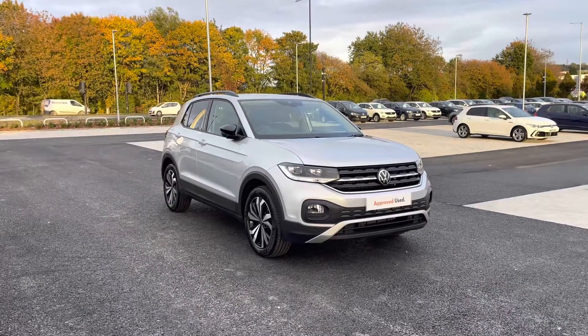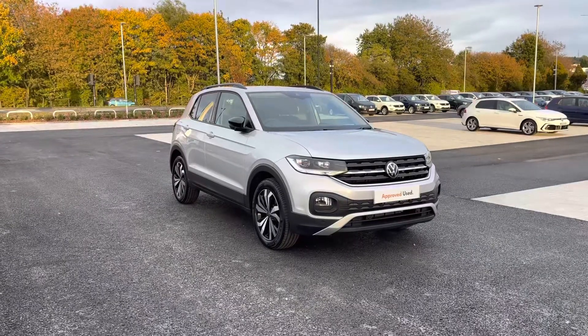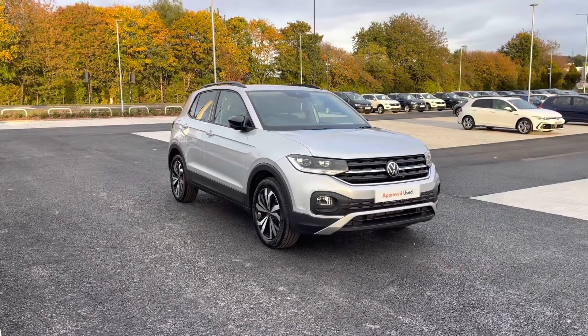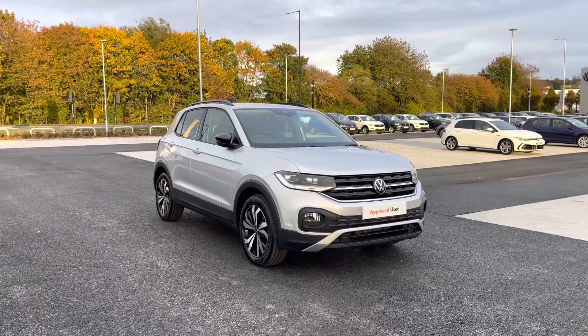Hello from Olden Volkswagen. Here we have some fantastic stock today in the approved used Volkswagen T-Cross Black Edition 1.0 TSI 95PS in the stylish reflex silver metallic finish. This incredible car is currently available at Olden Volkswagen and does include a minimum of 2 years Volkswagen approved used warranty alongside flexible finance packages available.